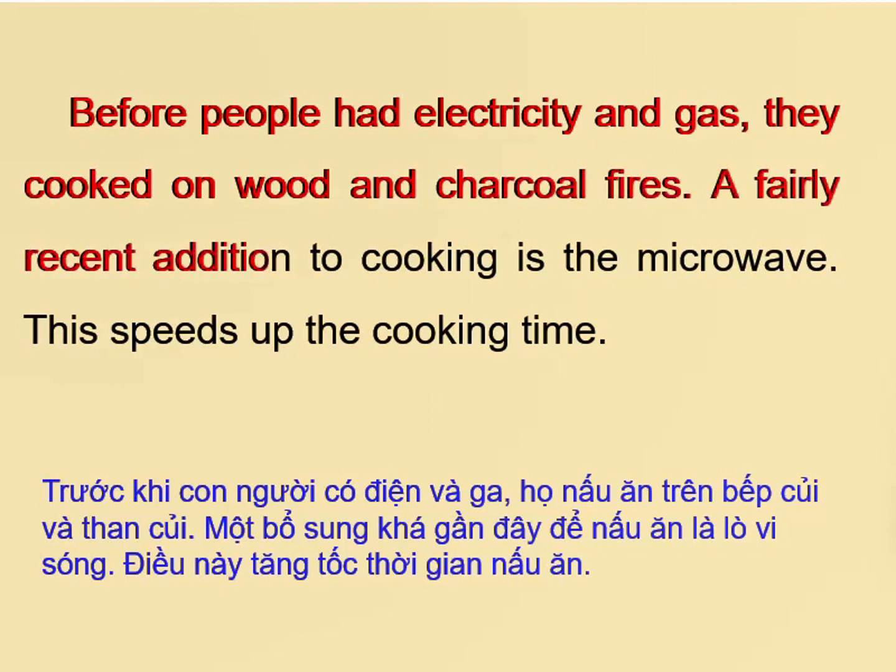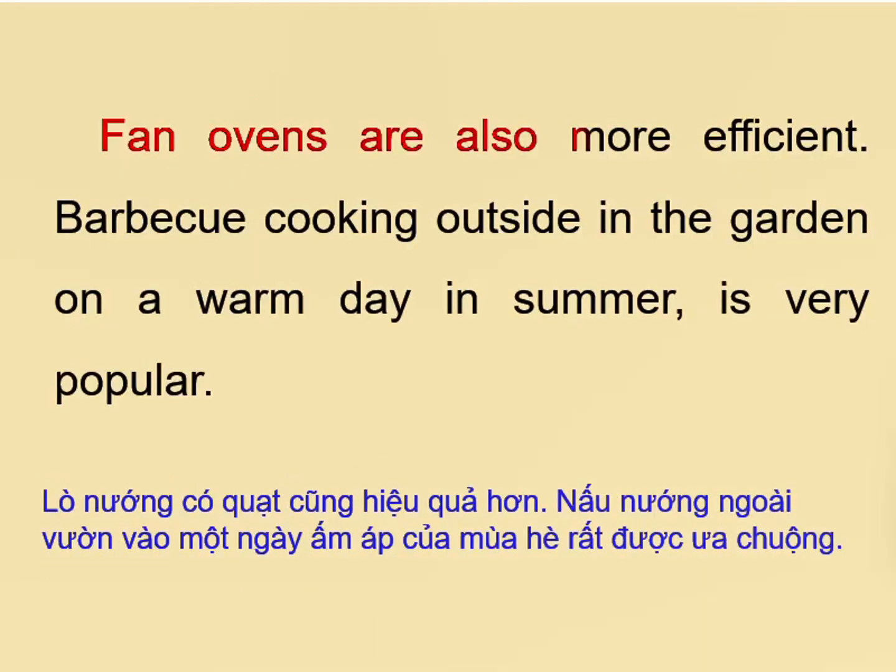A fairly recent addition to cooking is the microwave, which speeds up the cooking time. Fan ovens are also more efficient. Barbecue cooking outside in the garden on a warm day in summer is very popular.